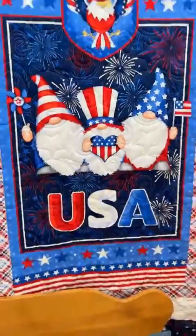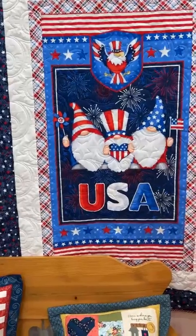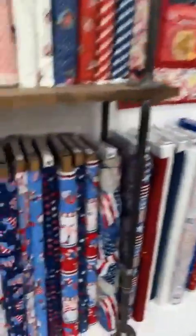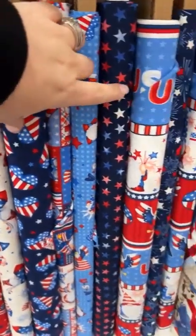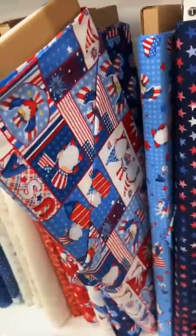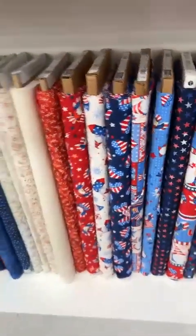I have more gnomes — can you believe it? This is last year's Patriotic Gnomes. I'm showing you the quilt and you're probably going to fall in love with it, but I have a bummer — I'm out of the panel. Sorry. But I do have a lot of the gnome-y 4th of July fabrics left, including some running yardage and a really fun patriotic patchwork print. That's super cute, and that one is also 20% off.